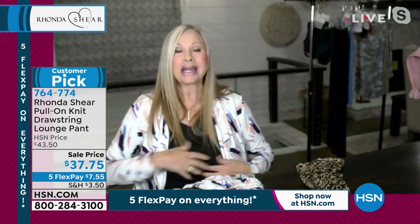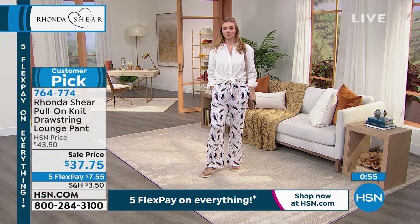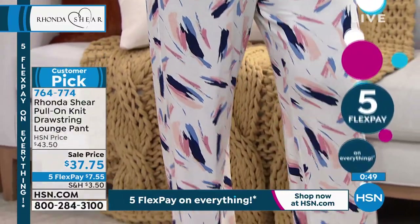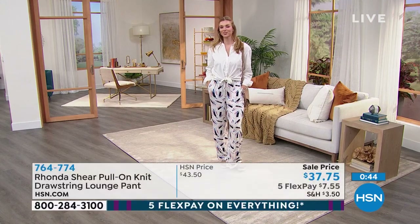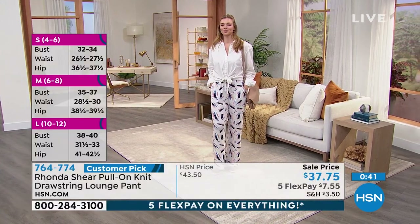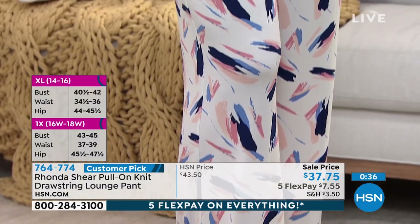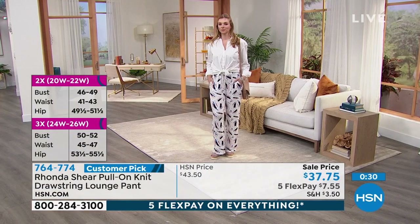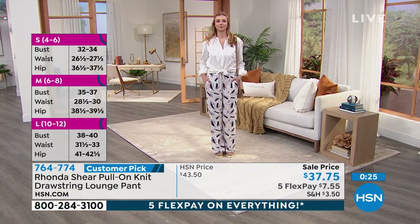Ronda is wearing a small duster sample even though she's a large, just to show the roominess. You can mix and match — wear it with a T-shirt, flip flops, athletic shoes, or heels. She pictured this line so you could go out on the town and relax at home — everything in between. It would even be great for the office. All pieces are machine washable and dryer safe.